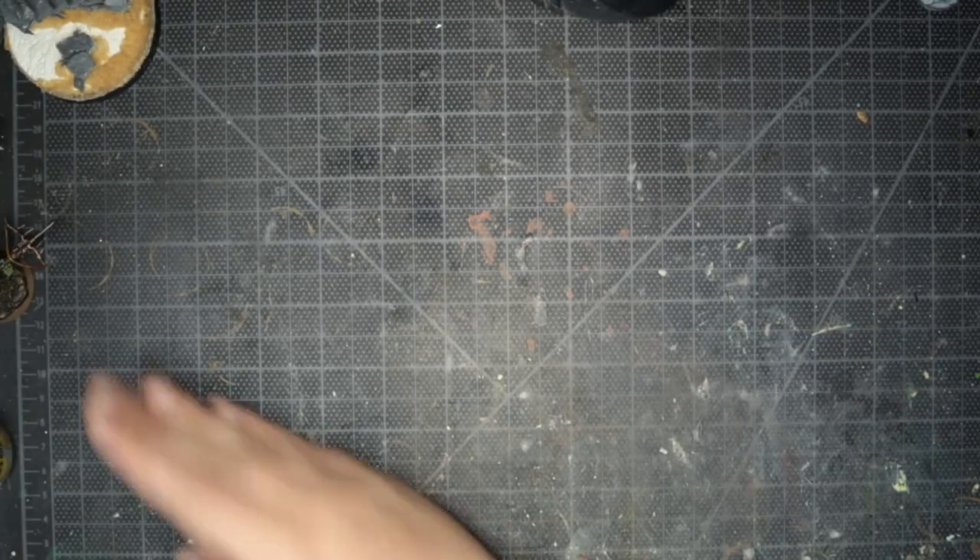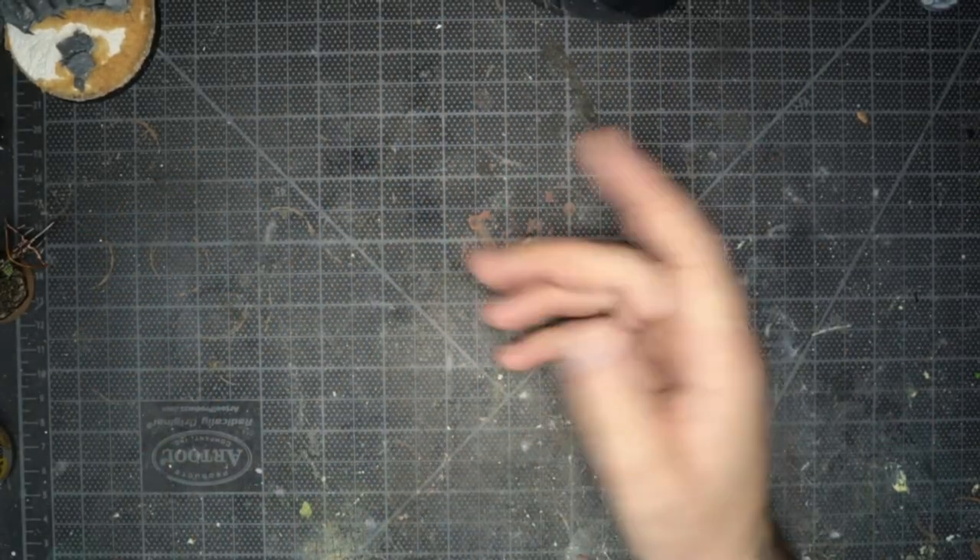Forgive the desk — you might see a lot of things just poking into frame. That is literally as much time as I've had this month. I've got a lot of stuff ready to paint, just not actually painted much. So let's crack this open.